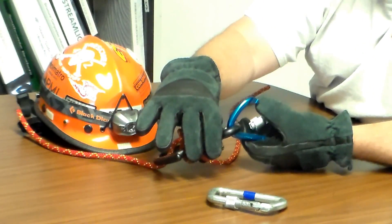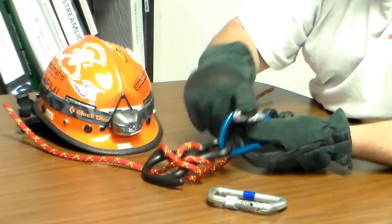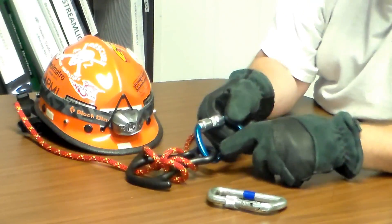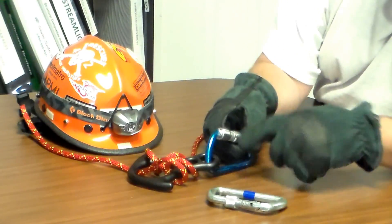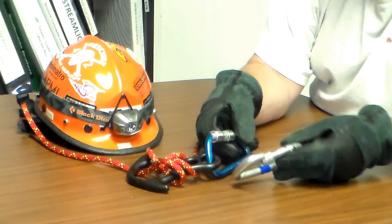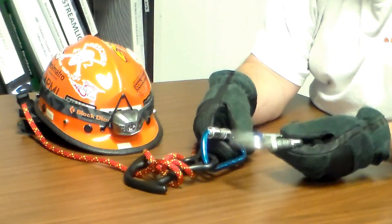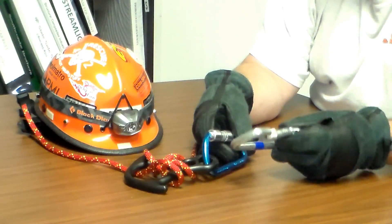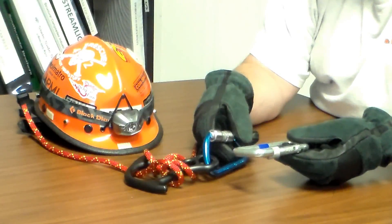I would consider an auto-locking carabiner gate such as this from SMC's Kinetic Series to probably be a better choice than the traditional screw gate type carabiners that we grew up on for many decades here in the fire service.